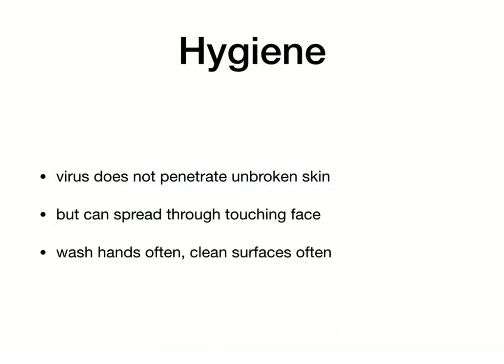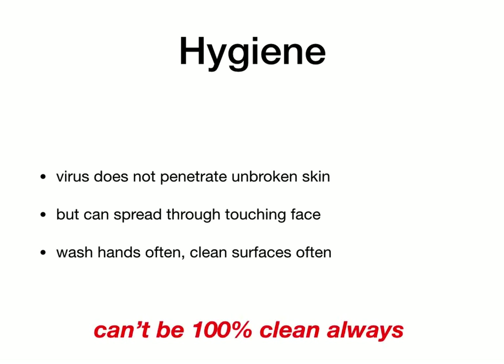What about hygiene? The virus cannot get through unbroken skin, but you can spread it through touching your face, for example. So if you wash your hands often and clean surfaces often, you reduce the chance of that happening. The good news is that plain, ordinary soap and water work really well for cleaning the virus. If you use a surface cleaner, don't just spray it on and wipe it off — give it a bit of time to do its job. This also is not 100% effective; you can't wash your hands all the time or clean surfaces all the time. But it's part of the cocktail of measures, and it all adds up.